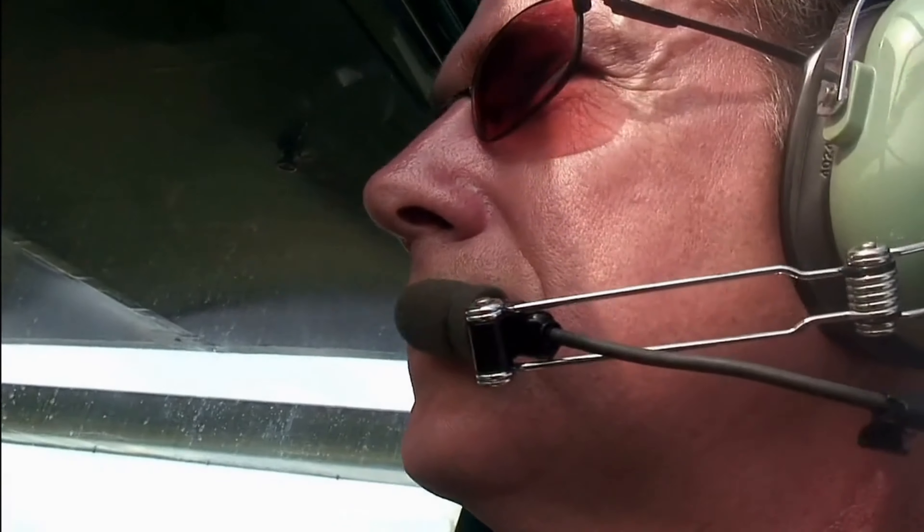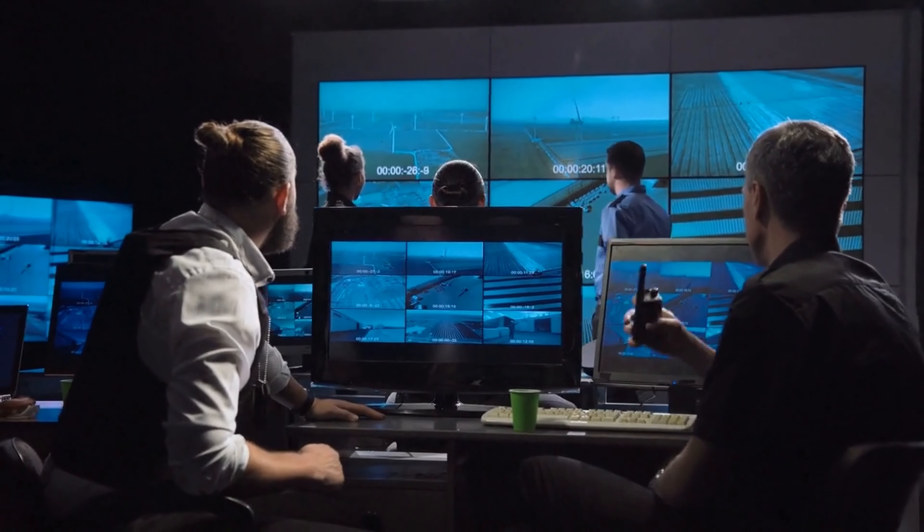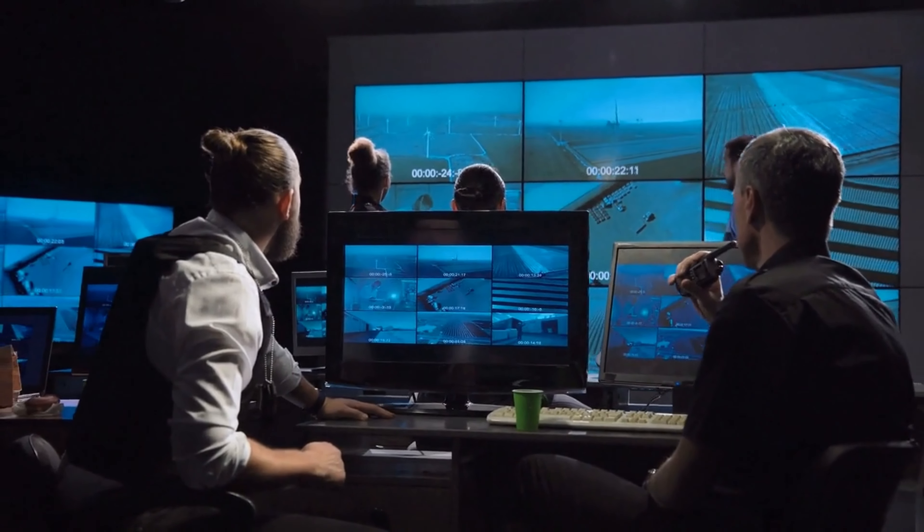Cockpit communication. All communication in the cockpit is recorded and monitored to ensure the safety of the flight. In case of an emergency, this recorded communication can be used as evidence to determine what went wrong.